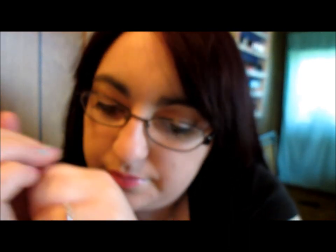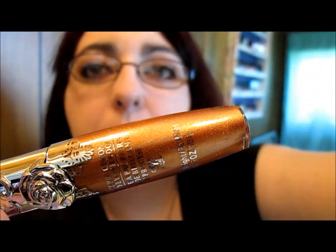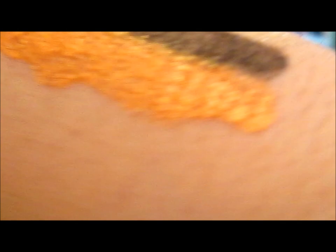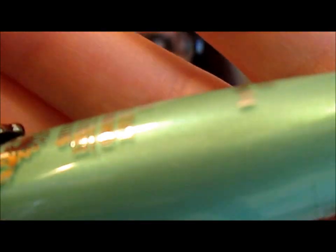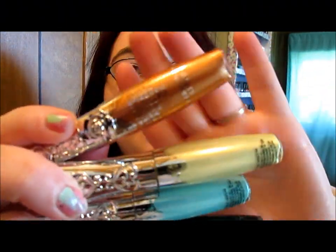This next color is a bronze and it has some shimmer. The bottle is gorgeous — this one is my favorite so far. It's a beautiful brown and it's more opaque than the others. The last color I have is a teal blue, more on the green side, and it also has shimmer. Next to the bronze you can see the contrast — the bronze is definitely my favorite because it's more opaque.